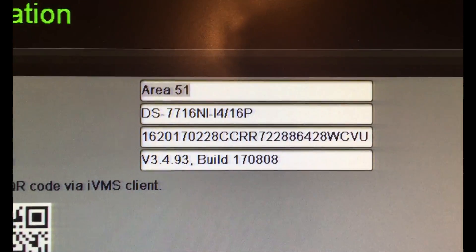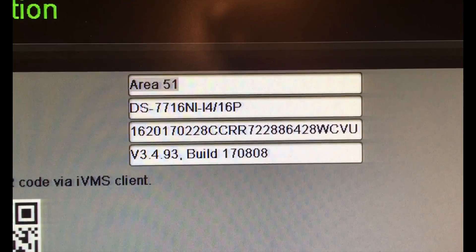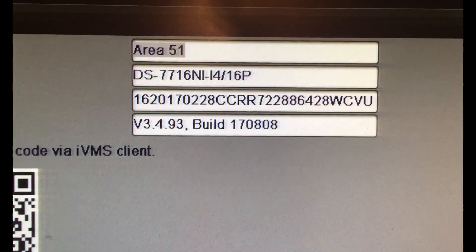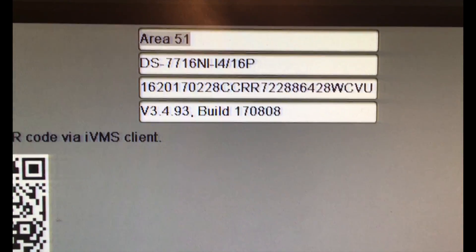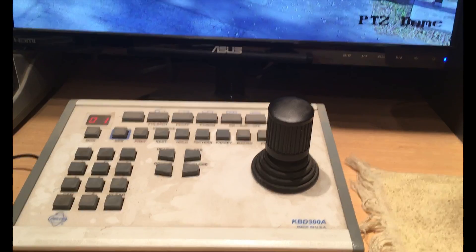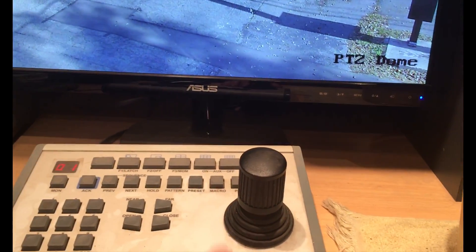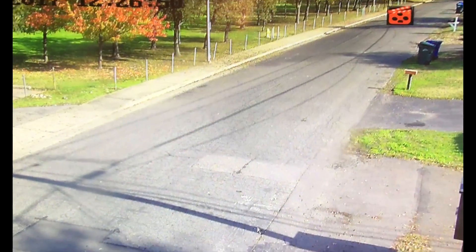Here we have a DS77-16NI-14-16P with the latest build of firmware 3.4.93, and we've discovered a bug. When using pan-tilt-zoom via the RS-232 control direct on the PTZ cameras...